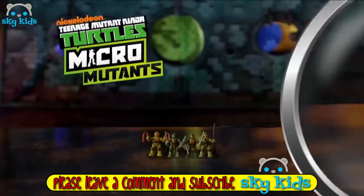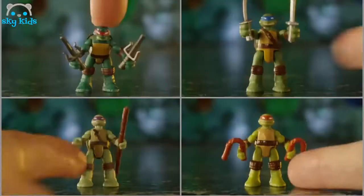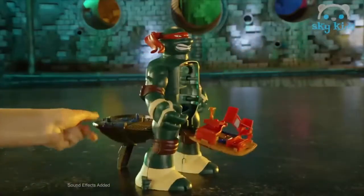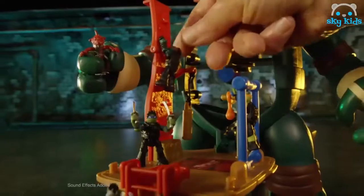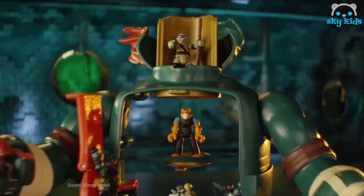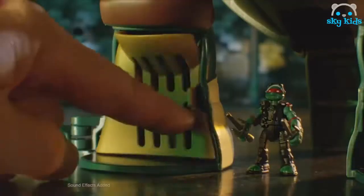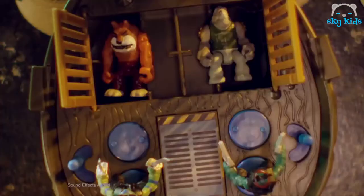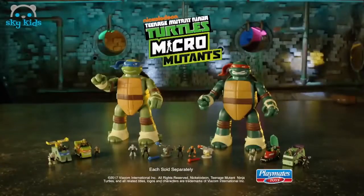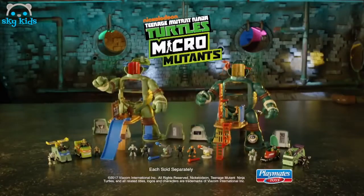Teenage Mutant Ninja Turtles Micro Mutants — the Ninja Turtles and their entire world shrunk down to tiny posable figures and weapons. Leo and Raph mutate into awesome train and battle play sets with five levels of play. In the workout center, the turtles are training so they're ready when the bad guys attack — with a secret elevator surprise, sneaky sewer trap, dual battle platforms, and drop-in dungeon. Micro Mutants: small in size, but big in battle. Leo and Raph figure play set each comes with two figures; other figures and vehicle assortments sold separately.